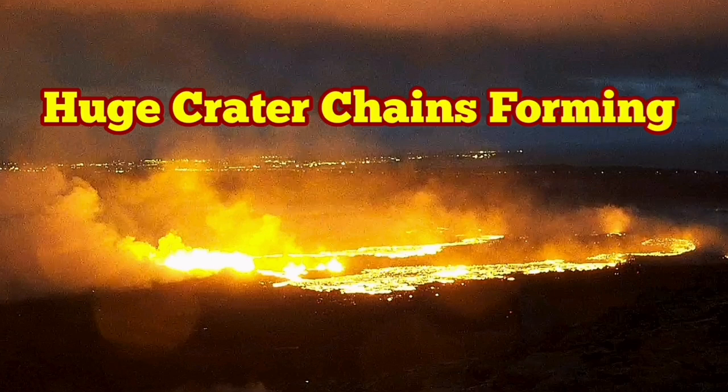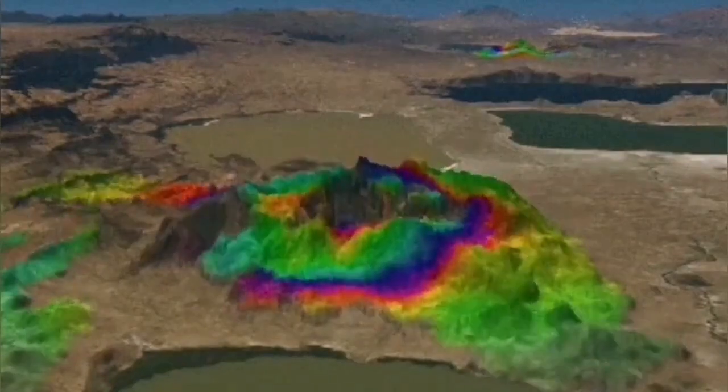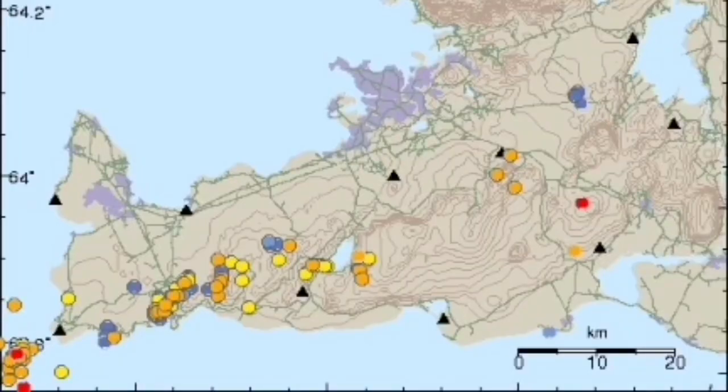The eruption in the Svartsengi volcanic system has some very interesting features which are patterns actually repeated from the previous eruption. We see the uplift and downfall of the land and you can follow that in the GPS data — this is distance from the ground to the satellite measured over time. We can see the east-west direction falling over the period that the magma was accumulating, then during the eruption it rose back, contracting then expanding. The same situation we have for the vertical direction, where we saw uplift then downfall, and it is now building up again.